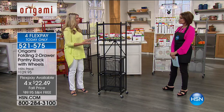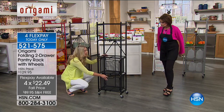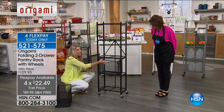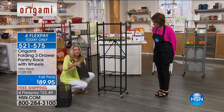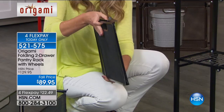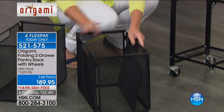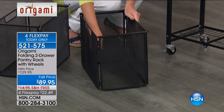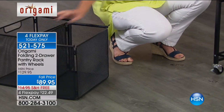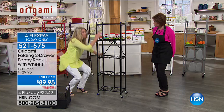You can use the drawers or not use the drawers — completely up to you. This is Origami, which means zero assembly. The drawers collapse as well — if you want to use it without the drawers, they fold down. To make them happen again, they literally fold open, and here is the base that slides in — now you have a solid drawer. You're getting two of those. Here's the beautiful rack without the drawers — one, two, three, four, five shelves. Each shelf holds 20 pounds worth of weight.